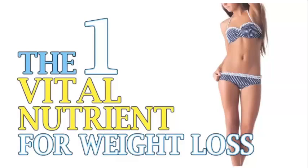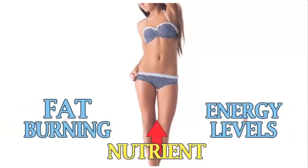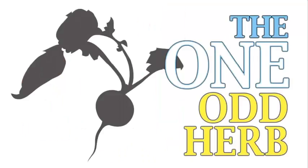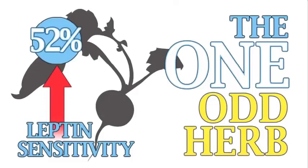The one vital nutrient for weight loss that almost all women are exceptionally deficient in — raise this one nutrient starting today and immediately increase your fat-burning and skyrocket your energy levels. Plus, the one odd herb recently proven to accelerate female fat loss by increasing leptin sensitivity a whopping 52%.